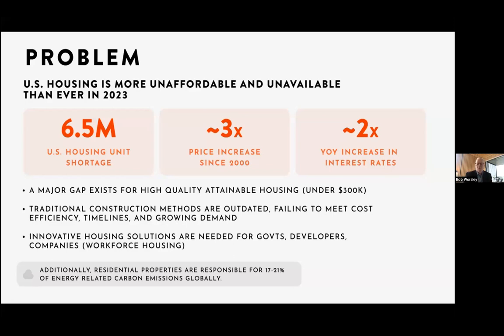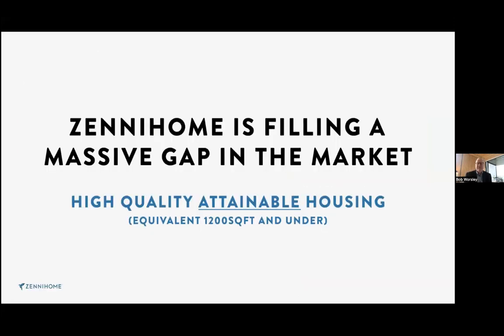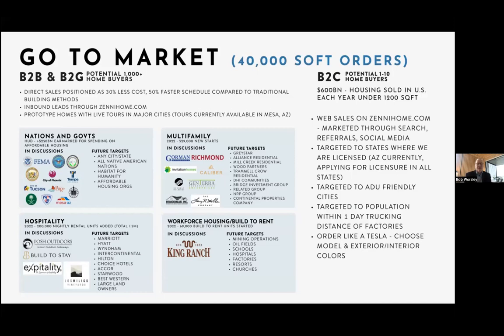That's as much or more than going from an internal combustion engine car to an electric car. We're filling this massive gap in the market, and we have four big groups for B2B and B2G — business-to-business and business-to-government. These are potential buyers of 1,000-plus units per customer. We're working with FEMA to replace housing after the fire in Lahaina on Maui. We are working with the Navajo Nation — they have a goal of 1,000 new homes before the end of Buu Nygren's first term.